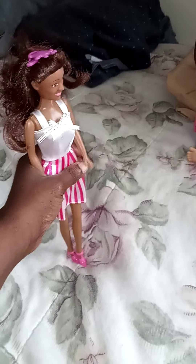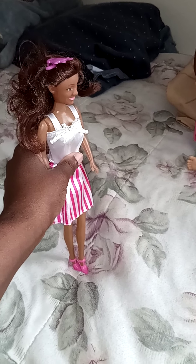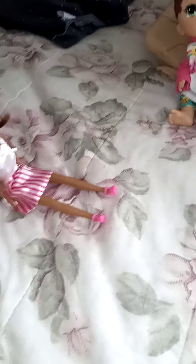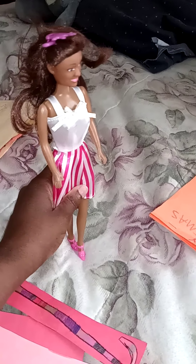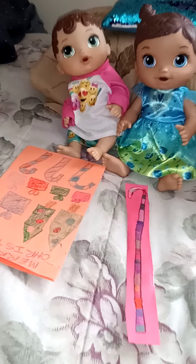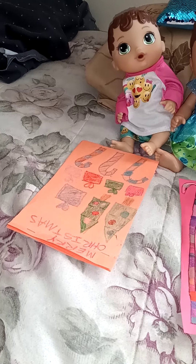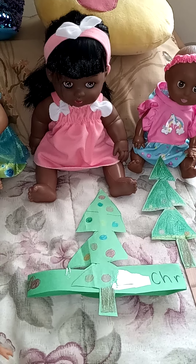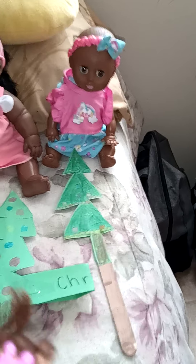We all know that Christmas is coming up, so today I'm gonna give you these papers with drawings of Christmas pictures on them, and I'm also going to give you some other Christmas items that I have made. Amber, you have the orange Merry Christmas book with the Christmas trees and the candy canes and the presents. Jasmine has the candy cane, Lisa has the Christmas tree hat, and Ashley has the Christmas tree.